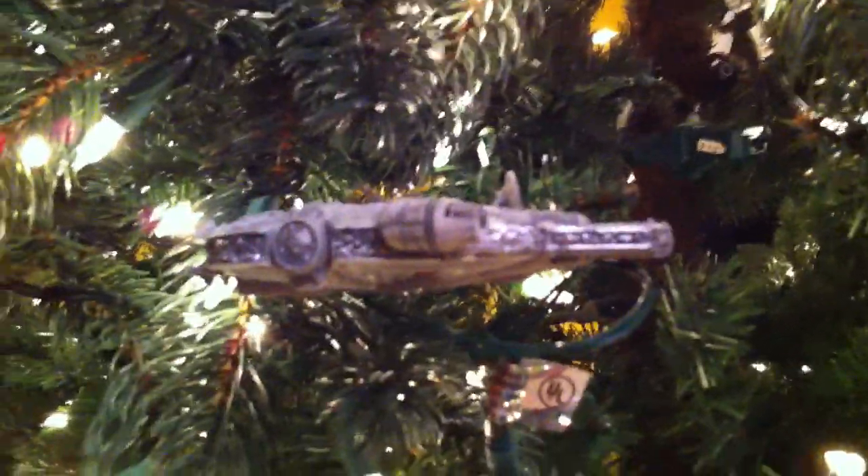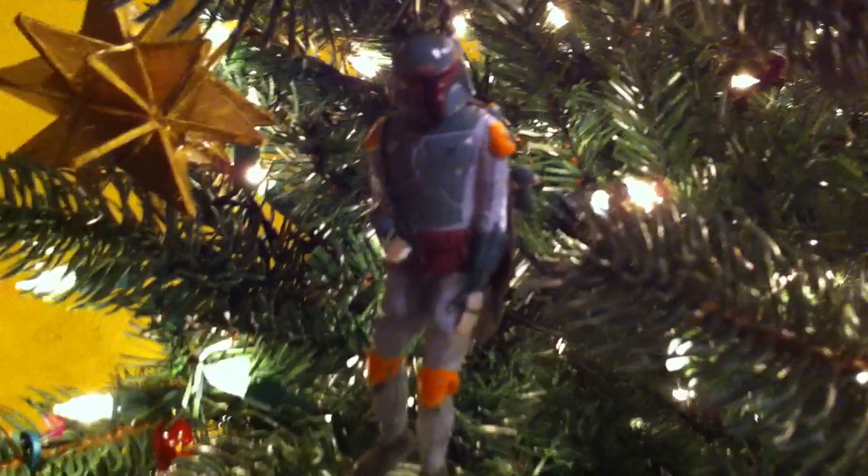Meanwhile, we've got Han Solo, Princess Leia, and Lando Calrissian in Cloud City. And we have the Falcon zipping through the Christmas tree at less than 12 parsecs. We have Chewie, also in Cloud City, unfortunately toting C-3PO around, who is in pieces. We have Boba Fett, showing up towards the end of the movie.